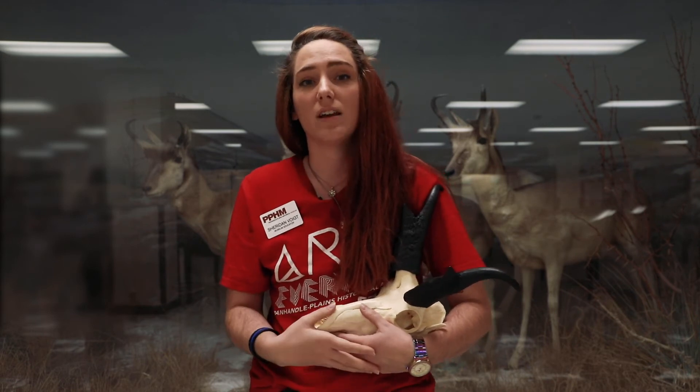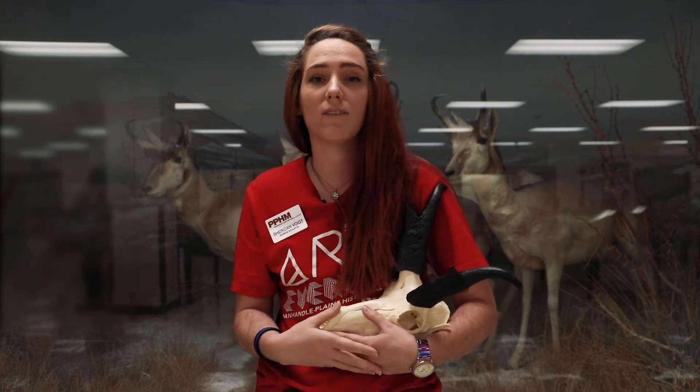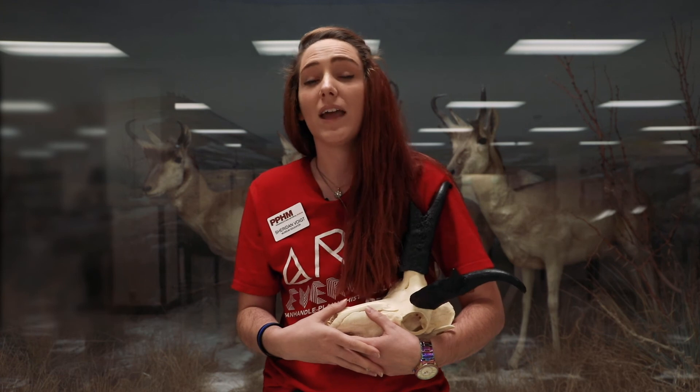Pronghorns can reach a speed of up to 60 miles per hour, which makes them the fastest land animal in North America and the second fastest land animal in the world, right behind the cheetah. They may be super fast, but they rarely jump fences — instead they slide under them.